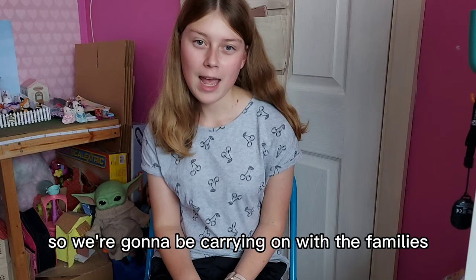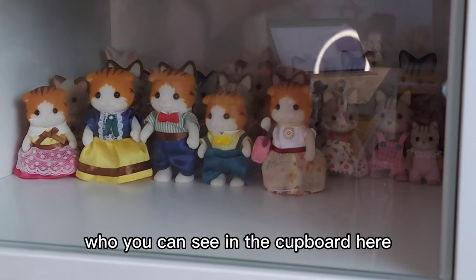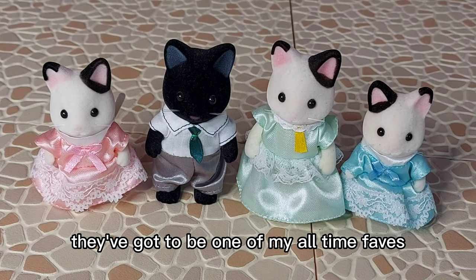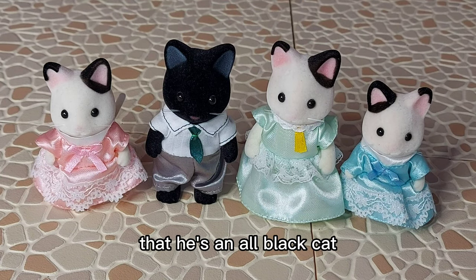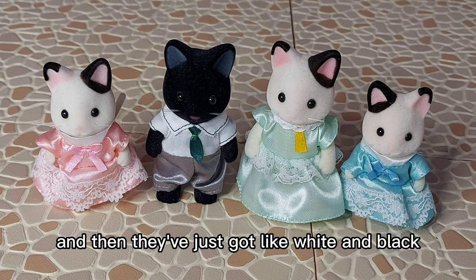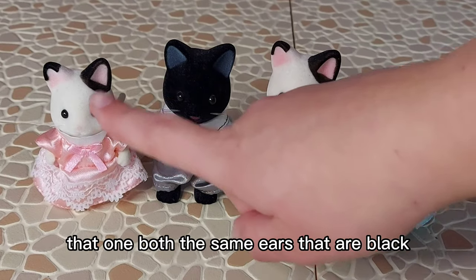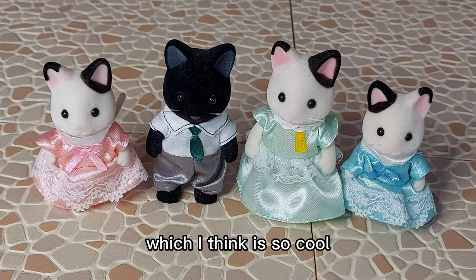So we're going to be carrying on with the families. Last episode I'd done up to the Maple Cats, who you can see in the cupboard here. So next I'm moving on to the Marlowe Tuxedo Cats. Here is the family. They've got to be one of my all-time faves because I love the idea that the father is a different colour to the rest of the family - he's an all-black cat. The mother is white and black the same as the daughters, but they also have different ears - both daughters have black ears, and that one's switched. And then obviously he's all black, which I think is so cool.